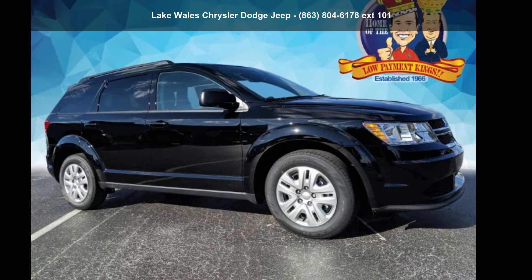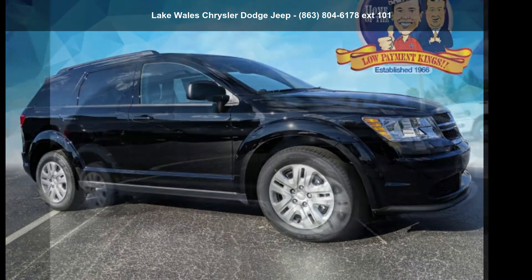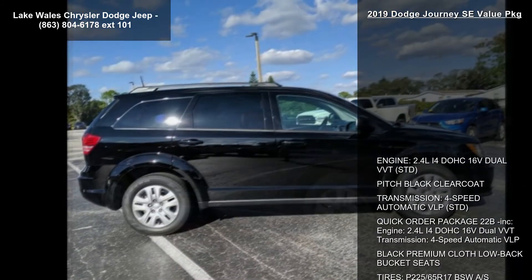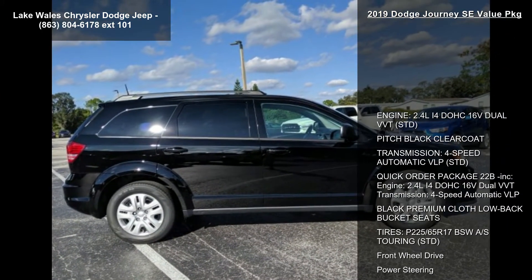Step into the Dodge 2019 Journey SE Value Package. If you are looking for a first-rate auto, this one could be yours today. Enjoy these notable features.